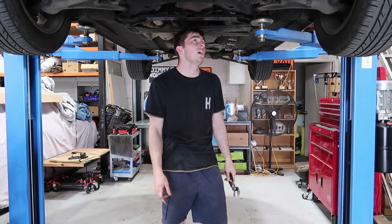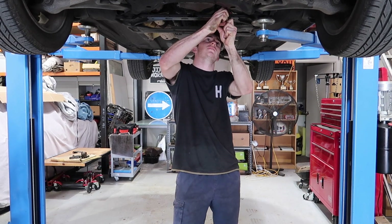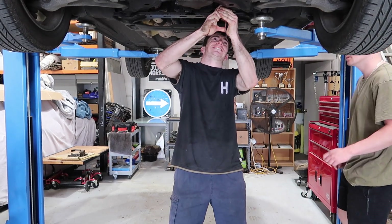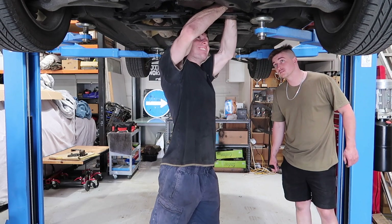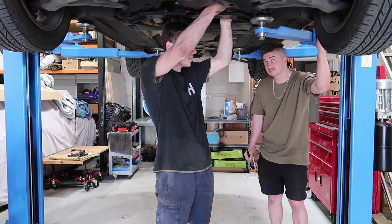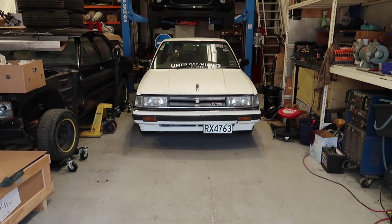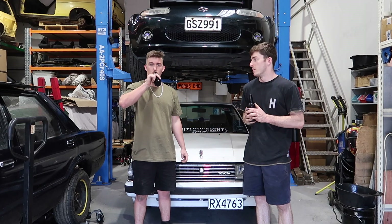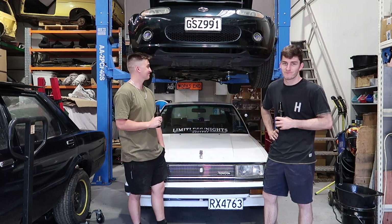Whoever did this filter up — I hope you step on Lego. I spun it a full quarter turn and it's still tight as hell. It's gone half a turn and I still can't turn it by hand. That's it for this episode.